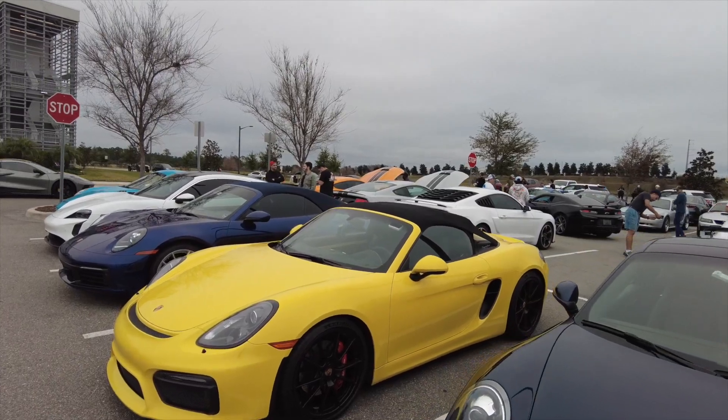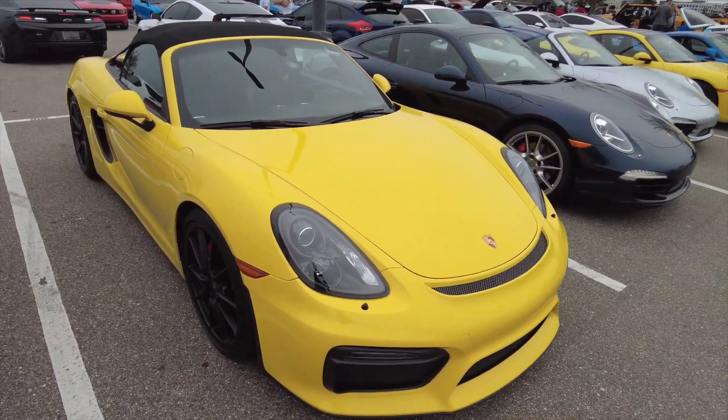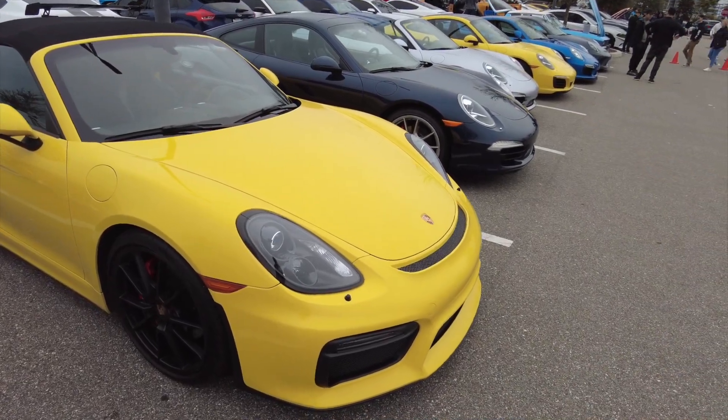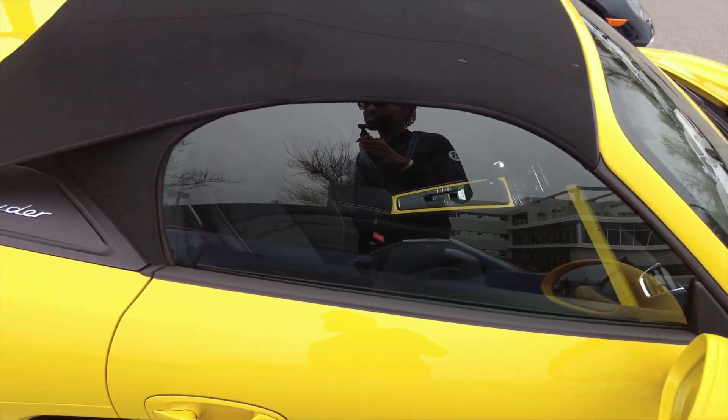The Spyder looks kind of like mine. It's a 981 — you can see some slight differences. The lights are shaped slightly different and the intakes are a little bit smaller. But he has the yellow matching interior and he doesn't have the bucket seats.